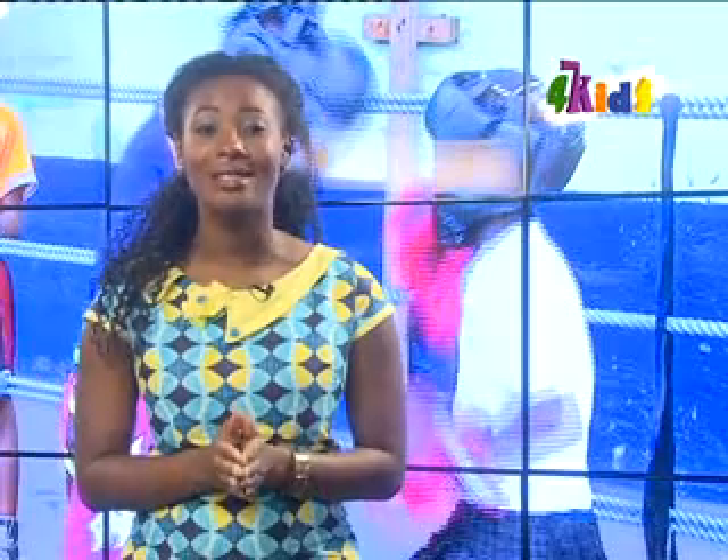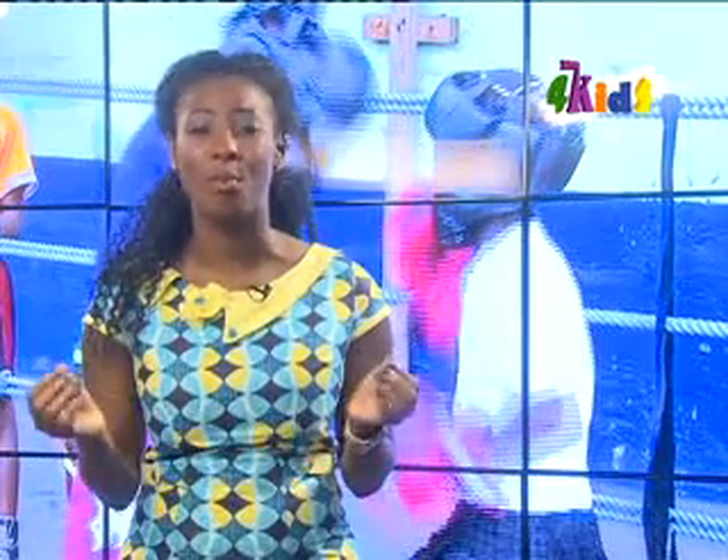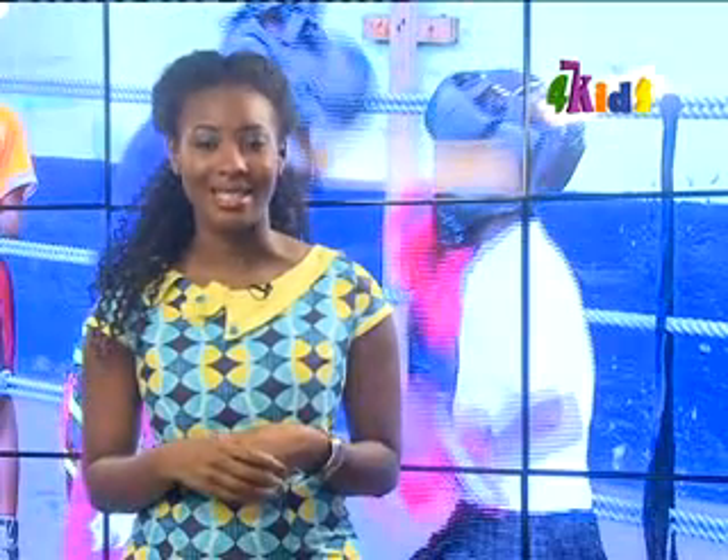Would you consider boxing as a way of getting out of poverty? For Bukum boys and girls, it is both a recreational sport and a means to get out of poverty. It has become part of the local culture, as the area has for more than a decade produced some of Ghana's best boxers, like Azuma Nelson and Ike Quartey.